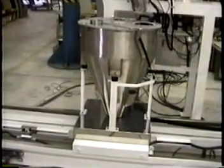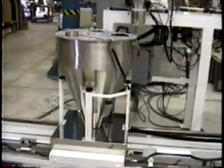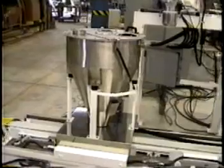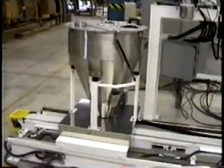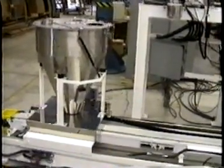Batching systems tend to be customized, being a function of the number of ingredients, batch weight variation per recipe, batch makeup time, storage, headroom, transfer, and other considerations. The Brabender Batch Master system shown in this video is an example of one such batching type. Thank you from Brabender Technology for your attention.